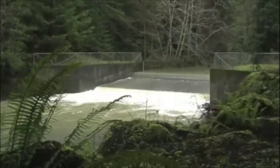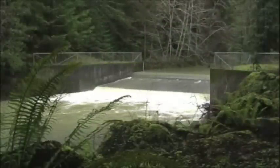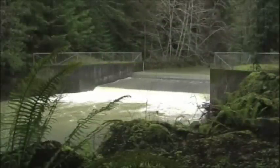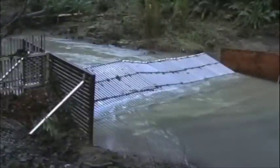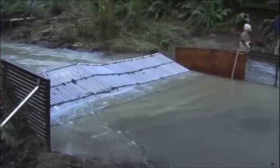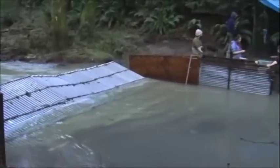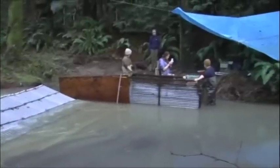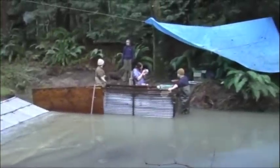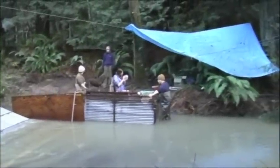Permanent weirs have been established on some creeks, like the ECS on the South Fork of the Noyo. Another way to go is a temporary weir, like this one on Casper Creek. But whether permanent or temporary, the tools of the trade are the same.